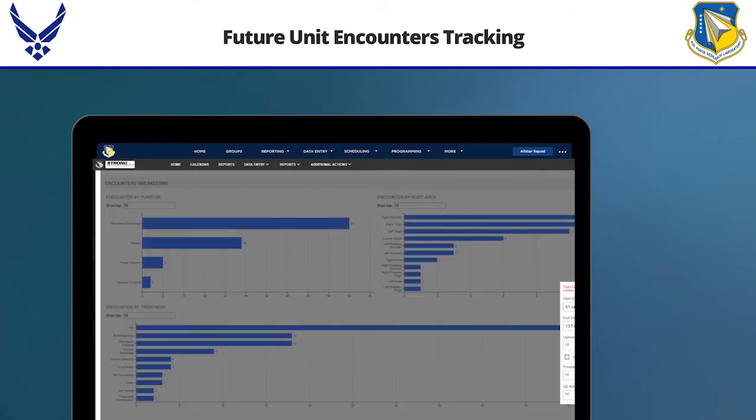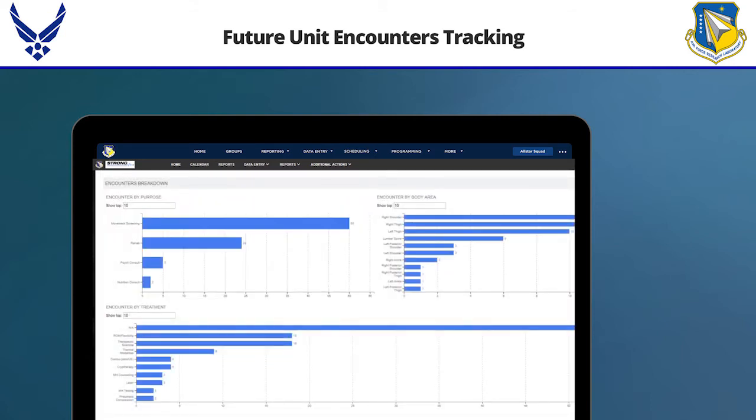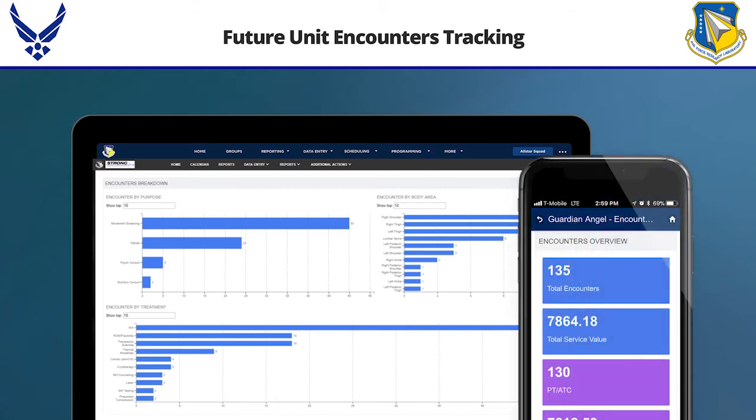These sports medicine teams embedded within the units are really expensive, so we get asked about return on investment. Now I can show daily who's being treated, what the most common treatments are, and which body areas they're addressing. I can also assign a numeric dollar value to each one of those encounters, so an athletic trainer can easily demonstrate the bang for the buck.